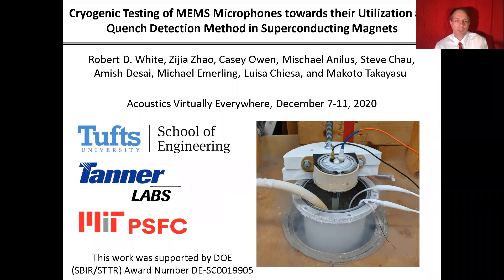At Tanner Research in California, we have Steve Chow, Amish Desai, and Michael Emerling. And then finally, at the MIT Plasma Science Fusion Center, we have Makoto Takayasu, who has been the progenitor of this idea and has worked with us since then.